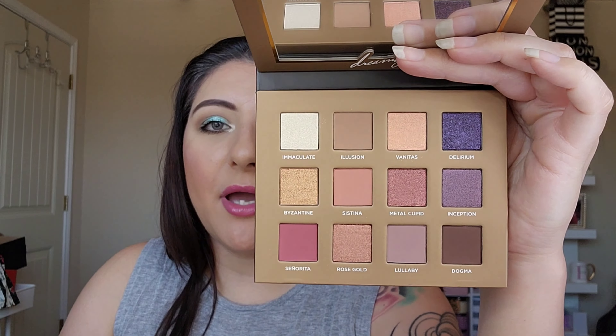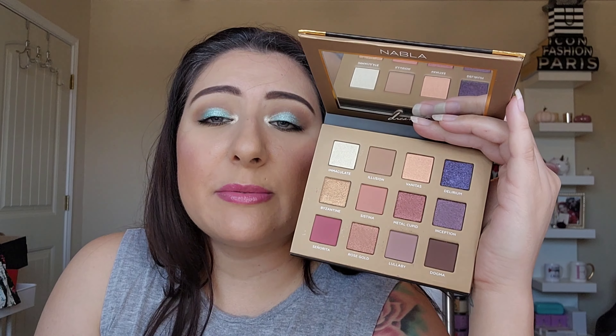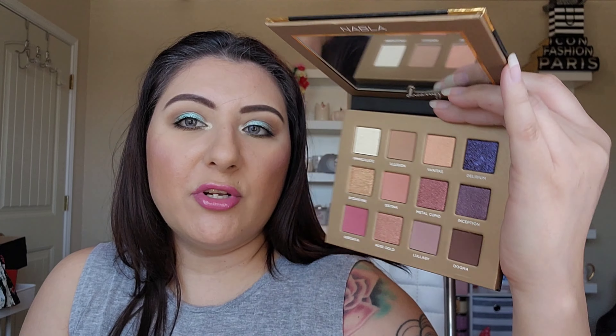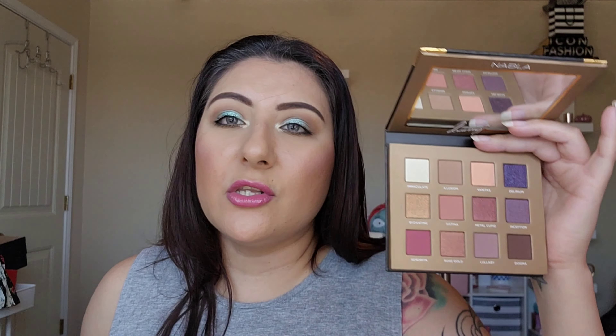The last March purchase was the NABLA Dreamy palette, which was my original pick. It's very beautiful — Amy played with hers and told me she loved it. I think it has a beautiful color story: very Valentine's Day, very wintery, but wearable any time of year. These will be showing up in upcoming looks and I'll roll them into my Project 10 Uses since they're higher-end items I want to show some love to.